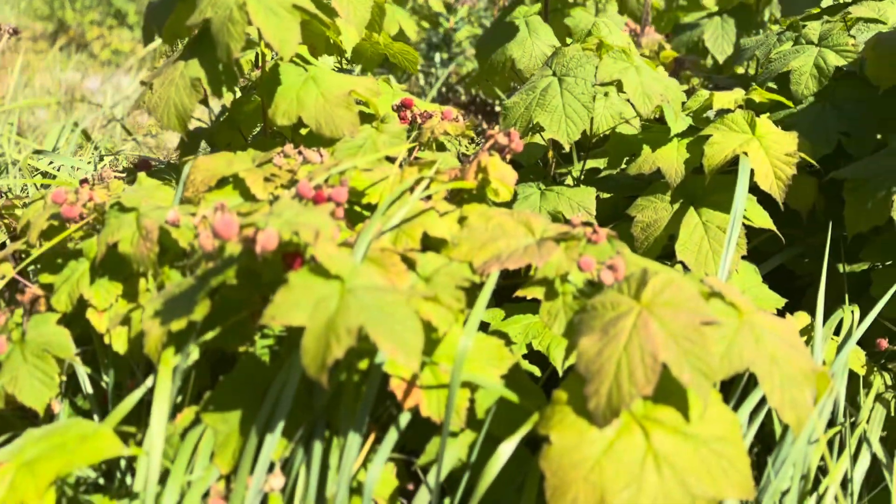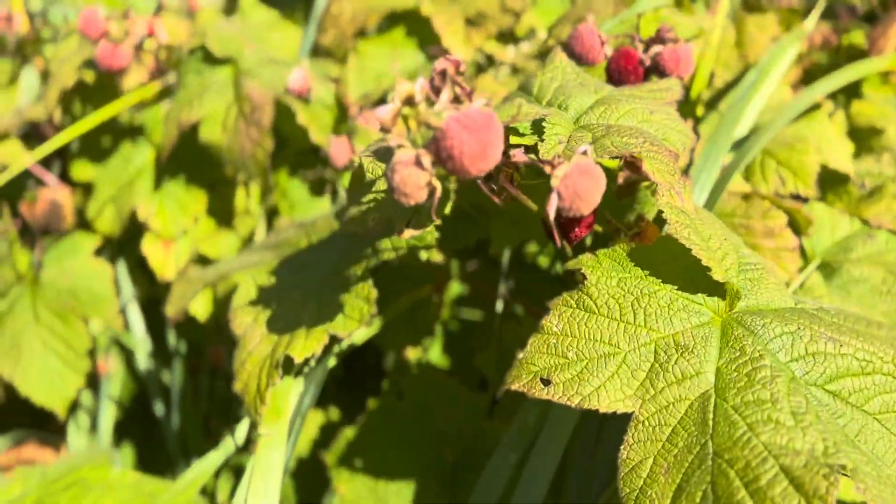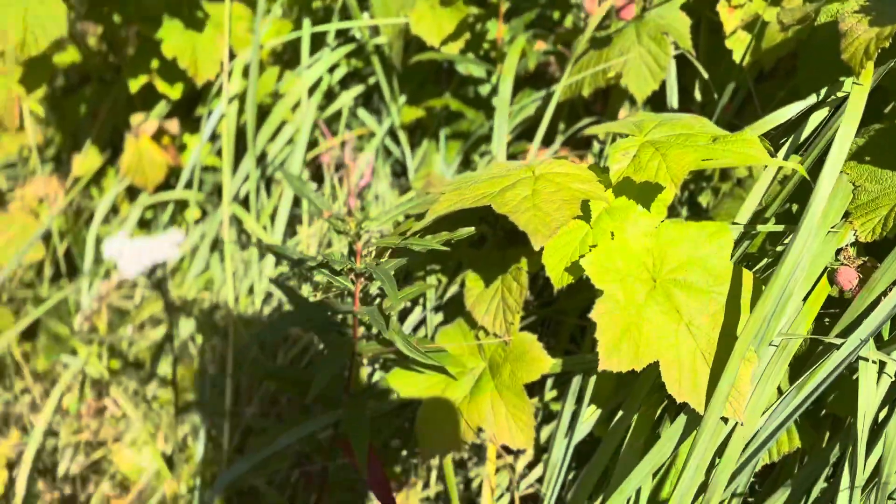You see these berries right here? Those are called thimbleberries. You can eat them — they're edible.